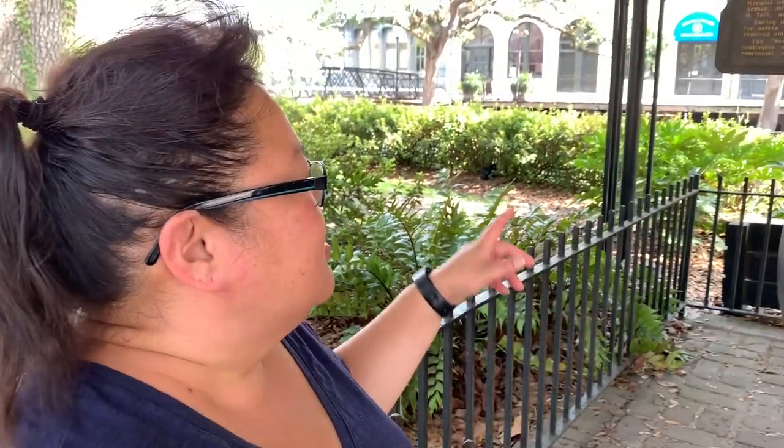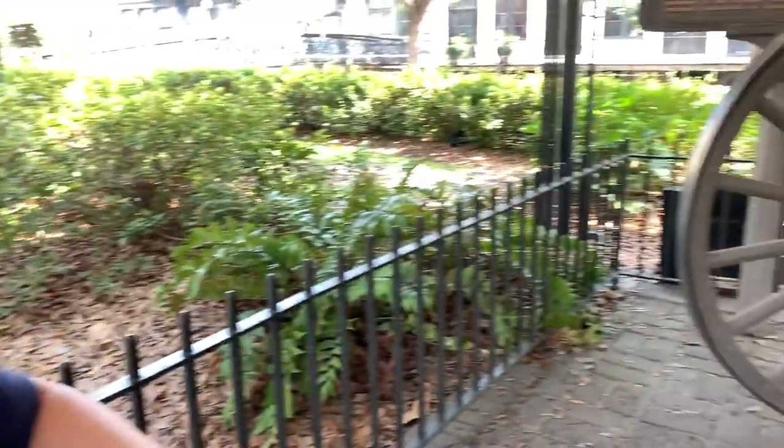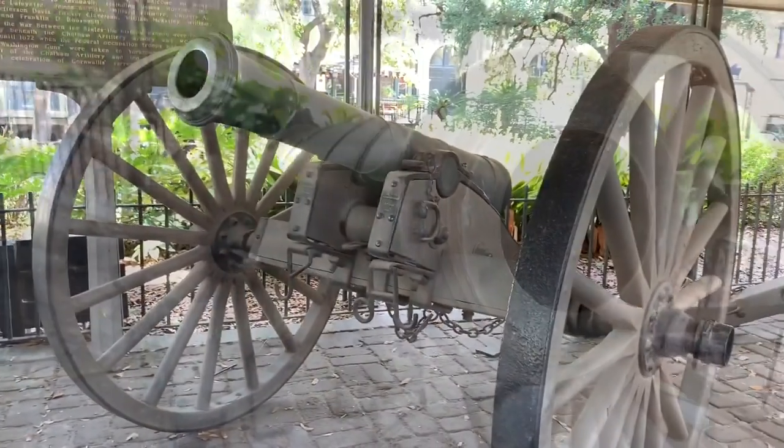A little history on these guns here — these are from the movie The Patriot. These guns were captured when Lord Cornwallis surrendered at Yorktown, and they were given as a gift by George Washington.